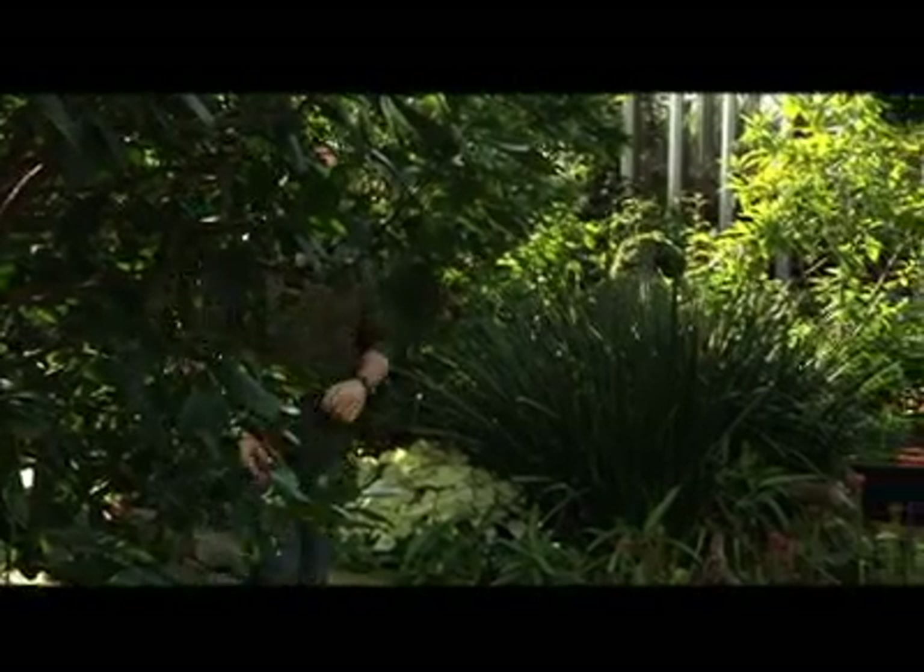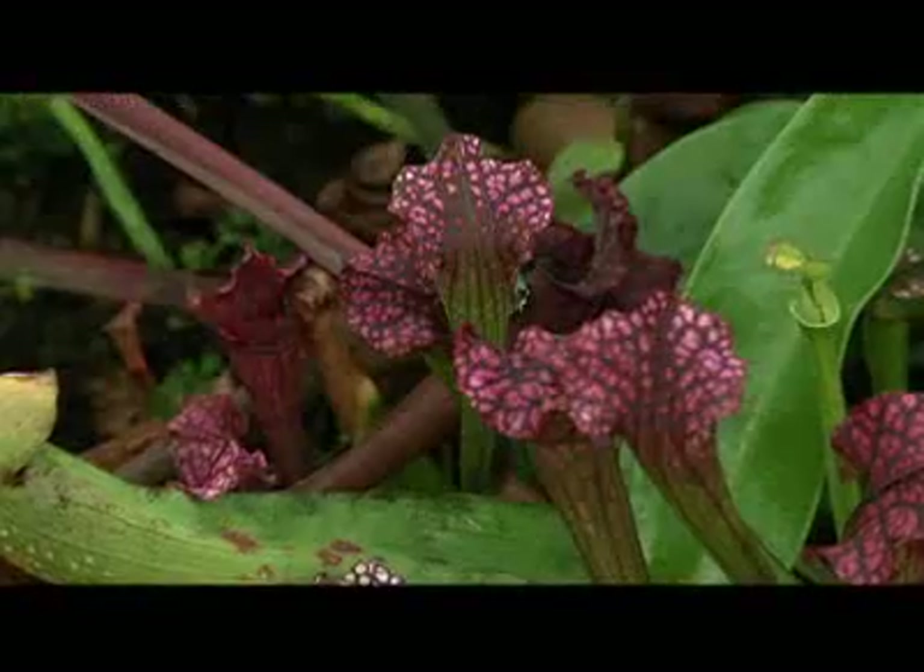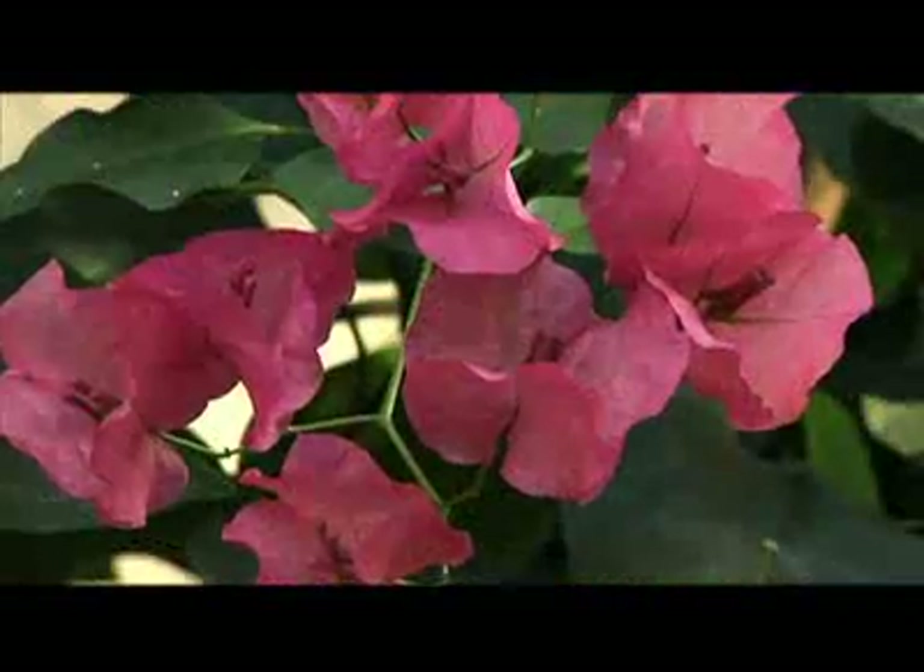Welcome to Designing Spaces Think Green, a special edition of the show that's all about you, your space, and living the greener lifestyle. We have a great lineup of topics for you today that's going to help you and your family live a more eco-friendly lifestyle. So let's get started right now and think green.